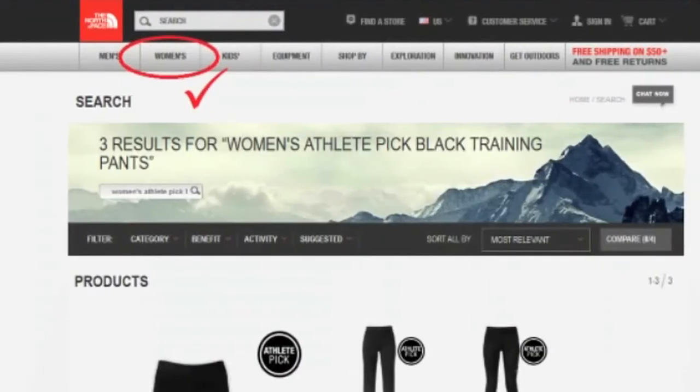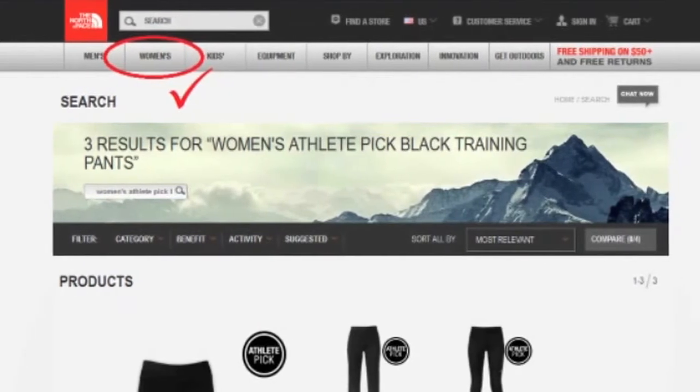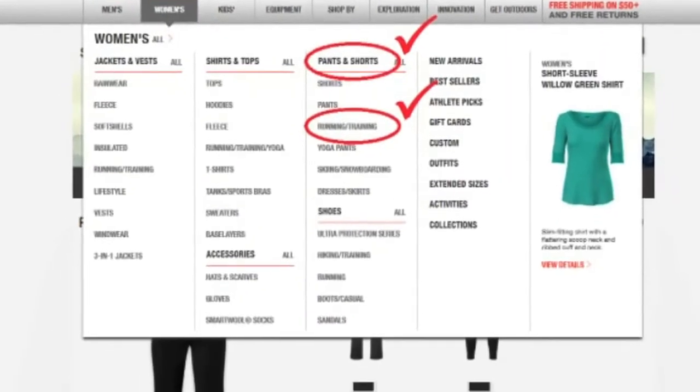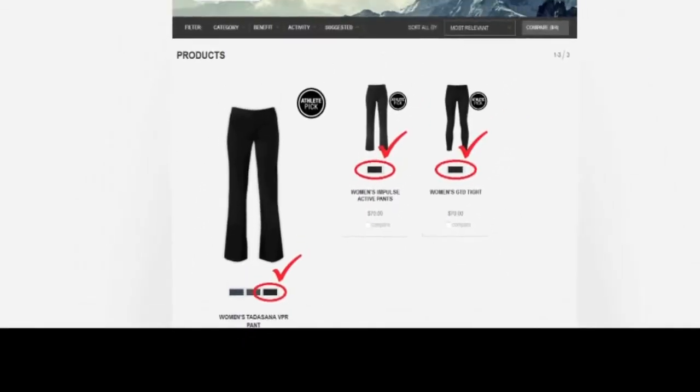EasyAsk takes it to another level by understanding the content of your catalog and the relationships between the content items in your catalog. In the example we gave earlier, EasyAsk understands that women's is a major category, training pants is a product subcategory under women's apparel, and black is the value of the color attribute for training pants.